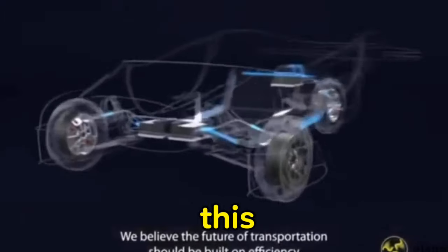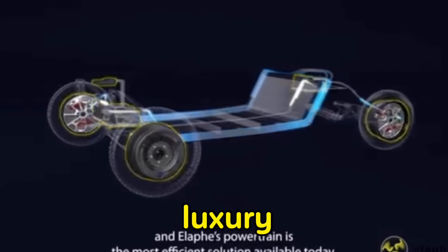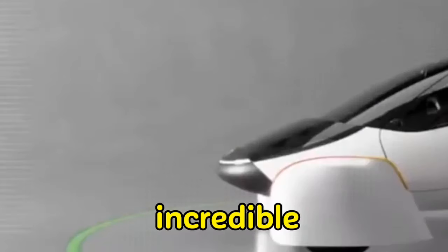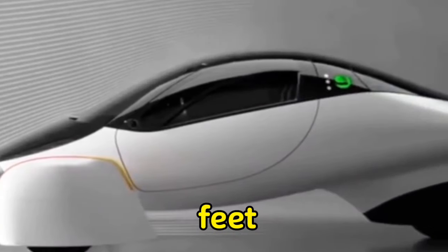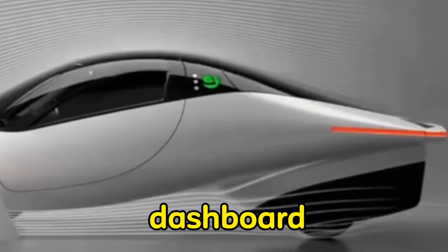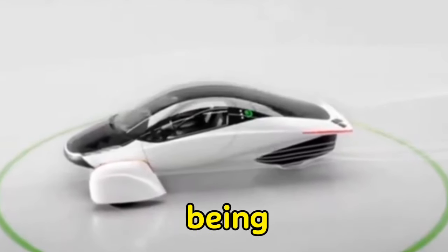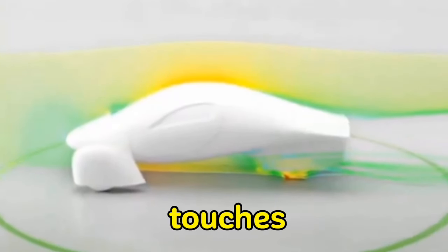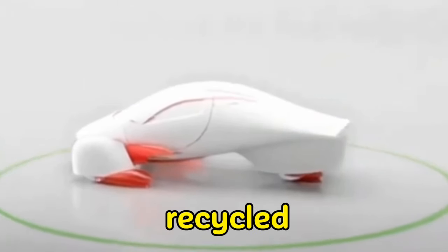In addition to all of this speed, range, and efficiency, there is also a certain amount of luxury involved. The seats offer a very generous amount of legroom, and there is an incredible storage capacity of 32.5 cubic feet. There is a spacious digital dashboard and infotainment system, and the rearview mirrors appear to be displays with rear-facing cameras. The interior features fashionable touches constructed of sustainable and recycled materials.